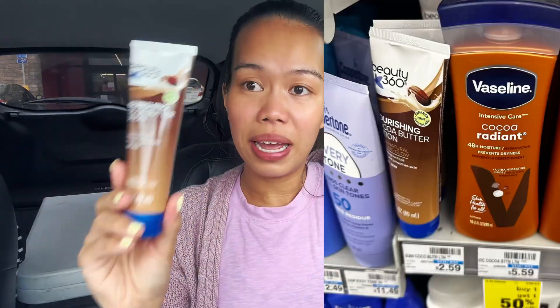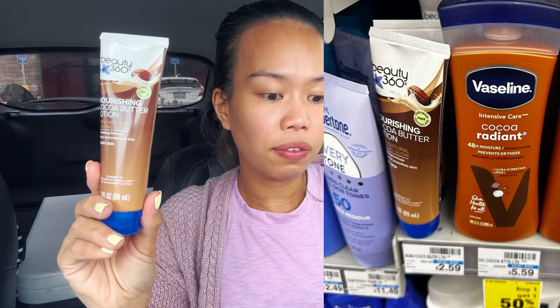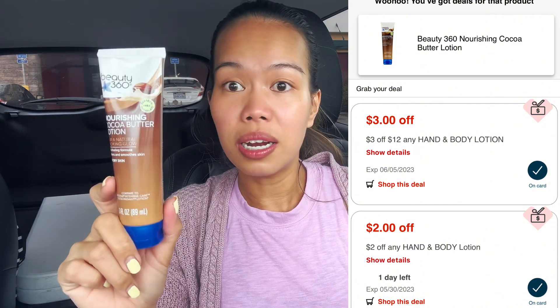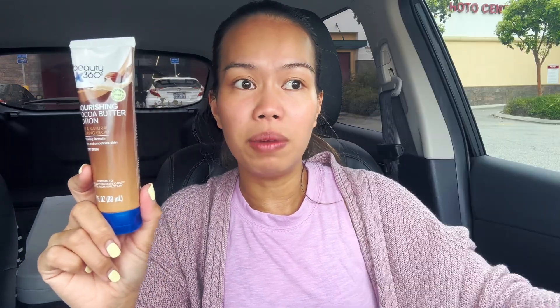One more filler item — I grabbed this lotion for $2.59. I have a $2 any-lotion CRT. I was going to do the Aveeno but it was still too high out of pocket. So after the $2 coupon, I'm paying $0.59 for the lotion.